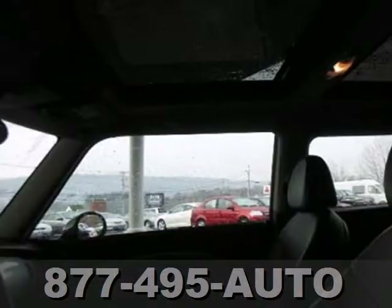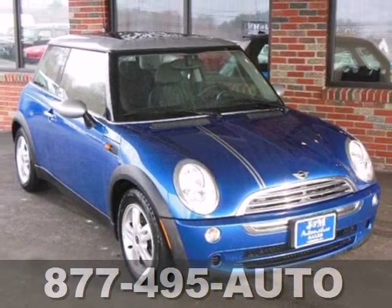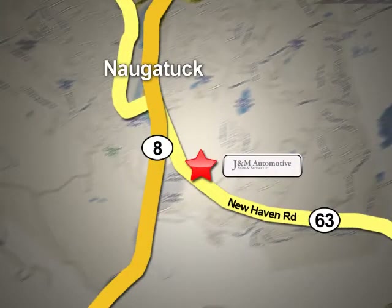It'll bring a smile to your face with its incredible style and amazing handling, and an even bigger smile when you see how much you'll save on gas. You'll see a difference at J&M Auto Sales. Call or stop in today. We are conveniently located at 820 New Haven Road in Naugatuck, Connecticut.